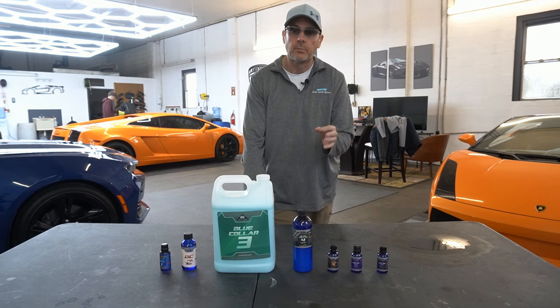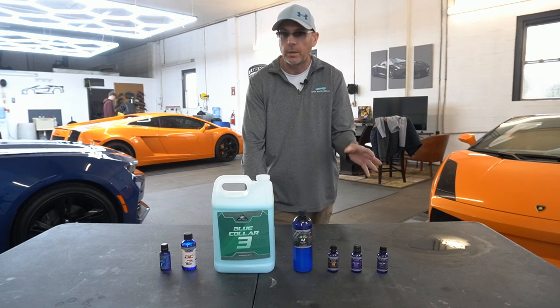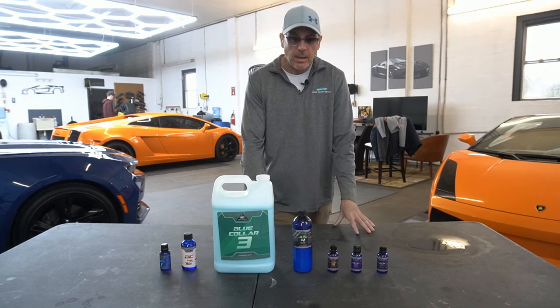Every 16-ounce bottle of Blue Collar 3 gave you an entry. Some just did one, some did multiple bottles. We have a lot of entries.